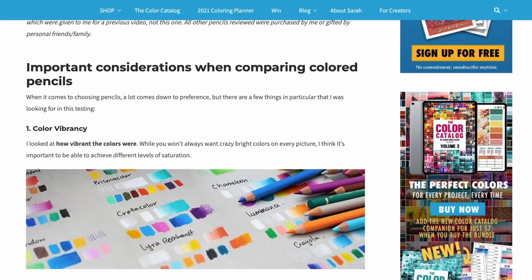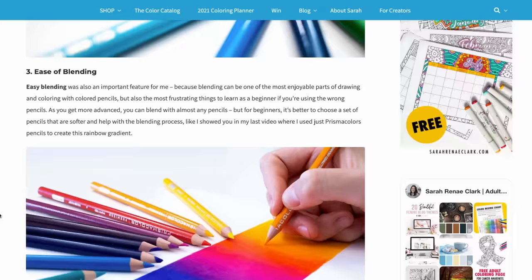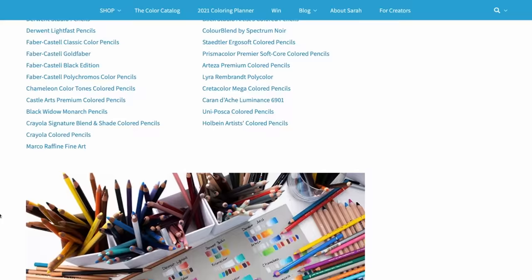I also looked at price because some of the best quality pencils aren't necessarily the most expensive. I won't be talking much about pricing in this video, but I've included a full breakdown of pricing of every single set in the detailed review on my website at the link in the description below. I also compared set sizes, performance on dark paper, color ranges, and which brands were available to buy as open stock — all detailed on my website. I will be updating that website as I test more pencils, so it's definitely worth bookmarking, sharing and saving for future reference.